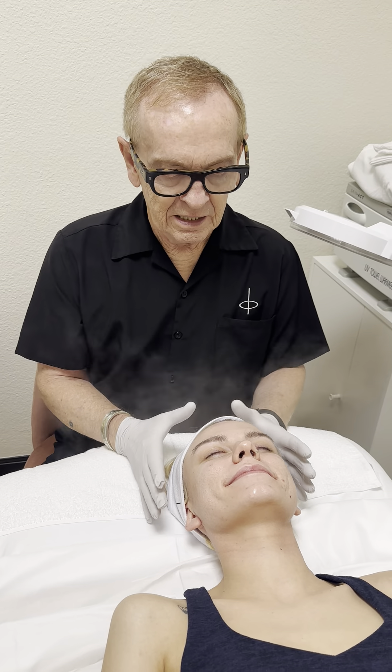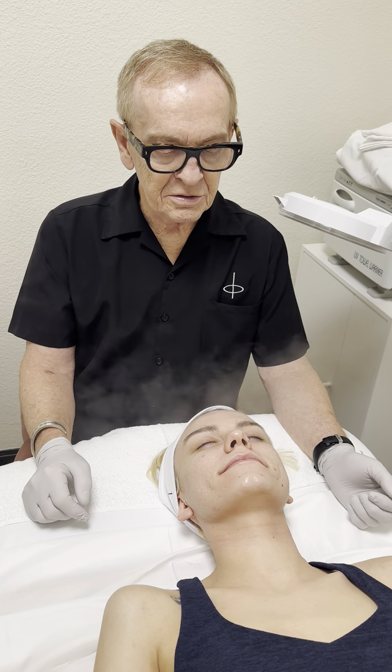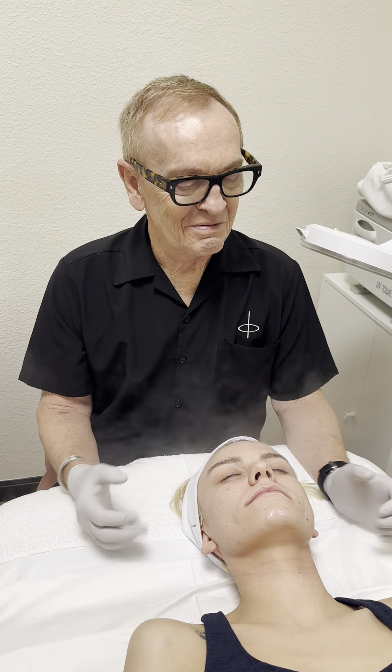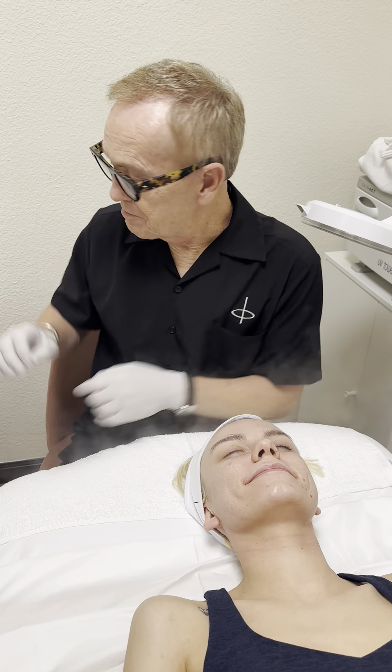Sonia is an acne client I've had for many years. We've gotten her beautifully clear, but she still does have an acne condition, meaning that her skin continues to congest and the bacteria then has an opportunity to create inflammation. We want to keep that under control, and she's very experienced with the extraction process and very comfortable with it.